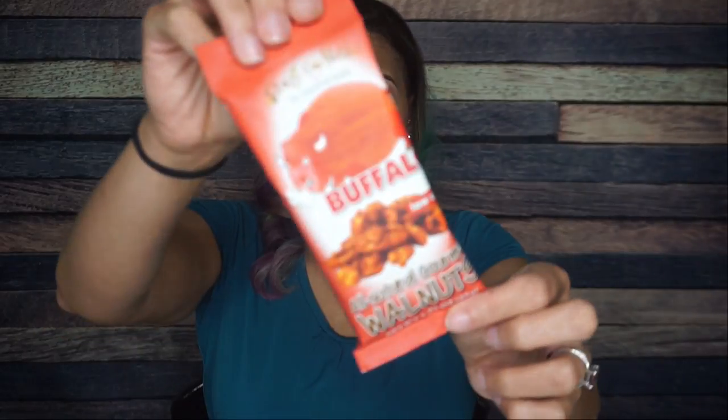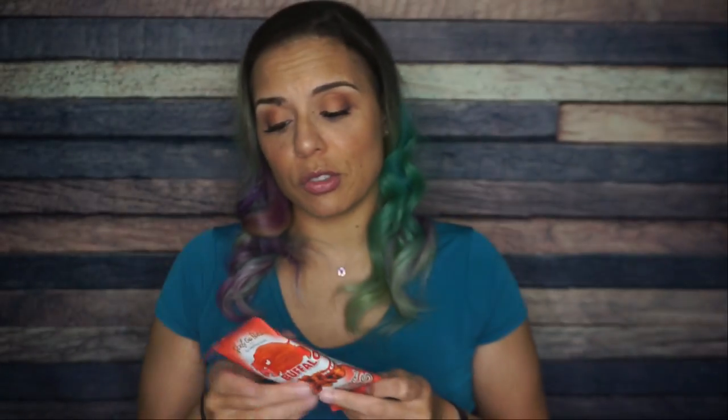First up, Crazy Go Nuts Buffalo Flavored Walnuts. I'd be interested to see how I like these — I love spicy things, I love nuts, but I don't know if I love them together.